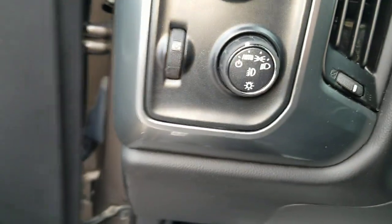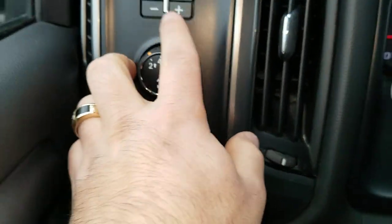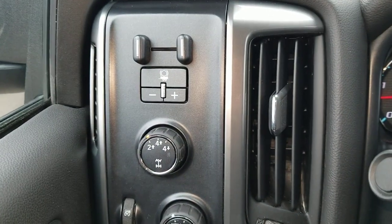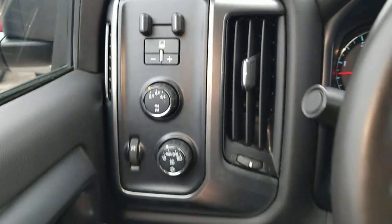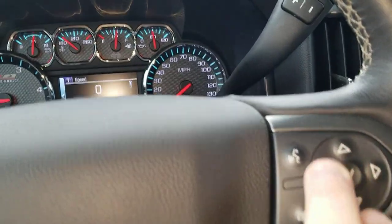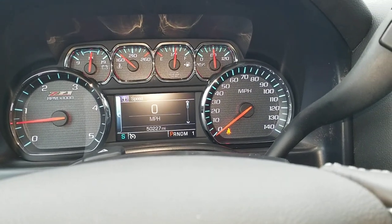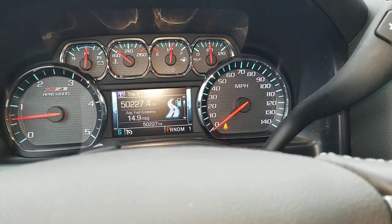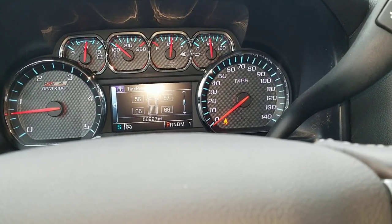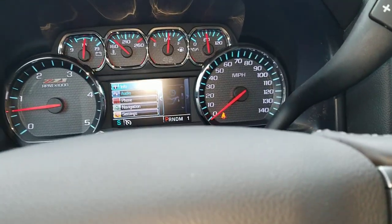We do have the automatic headlamp control here. 4x4 control, electronic, and then your trailer brake controller here — it's a nice option to have from the factory. If you have to get it aftermarket, it does look kind of silly. You do have cruise control. The driver information center is located here where you can look at information like your fuel economy, oil life, tire pressure, things like that. You can also control some of the audio and phone settings.